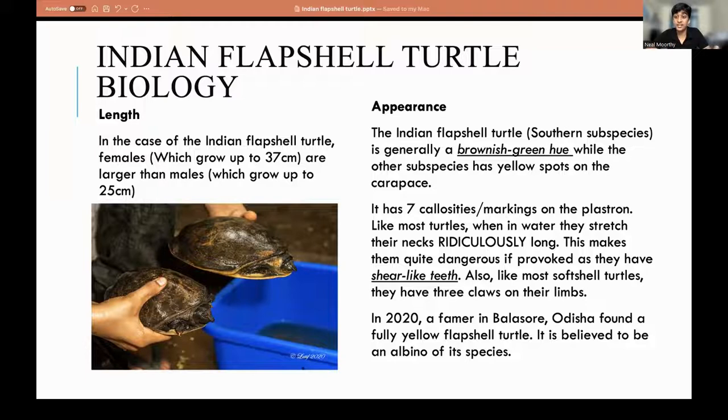Like most turtles, when they're in water, they stretch their necks ridiculously long so they can breathe from the bottom of a small pond. This also makes them rather dangerous if provoked because they have shear-like teeth. I've actually heard reports from Bangladesh where people have had their fingers bitten off by softshell turtles, but not flapshell turtles specifically.